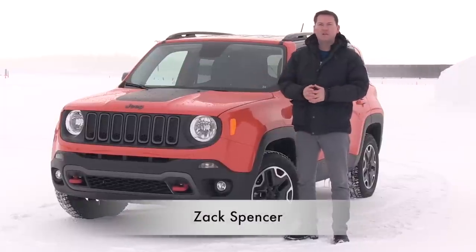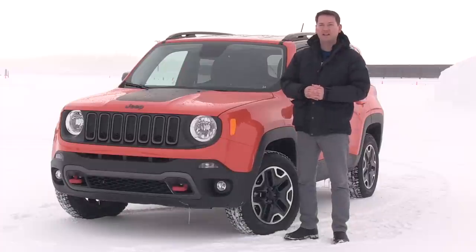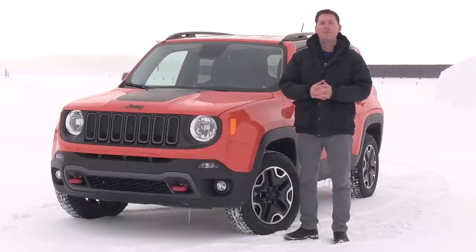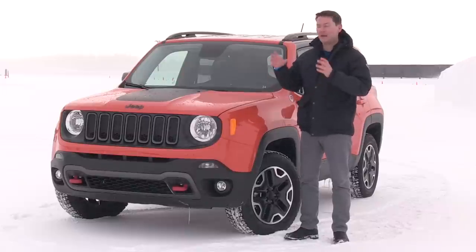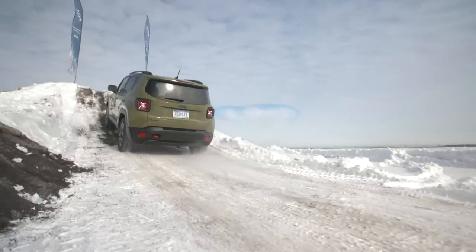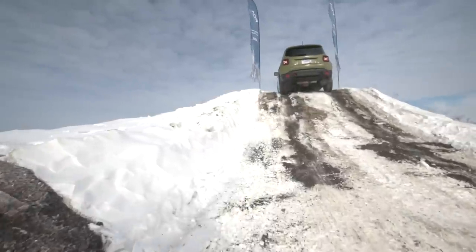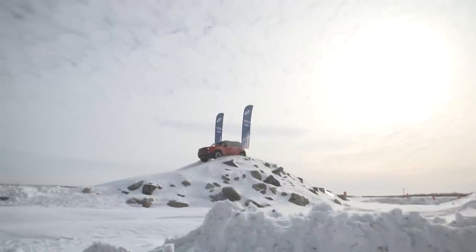When this vehicle was launched several months ago I was busy and couldn't attend the Renegade launch event, but I'm kind of glad that I didn't because here we are in Quebec, in Montreal, in classic Canadian winter conditions getting to try out the Renegade for the first time. This is the reason why Canadians have gravitated towards small crossover vehicles from Jeep over the last several years — because we drive in conditions like this.